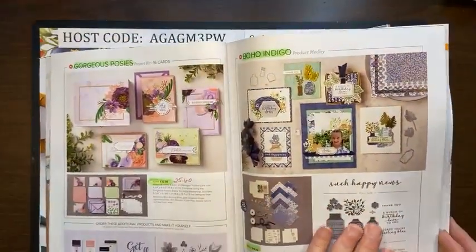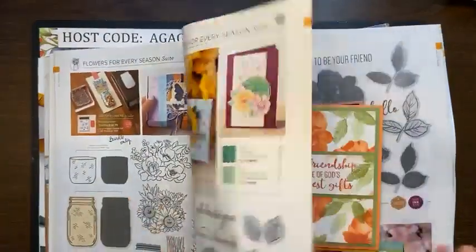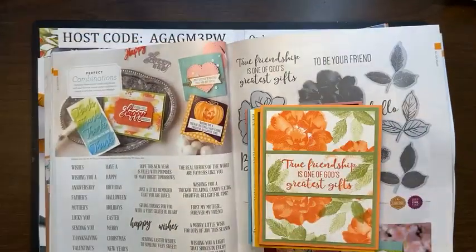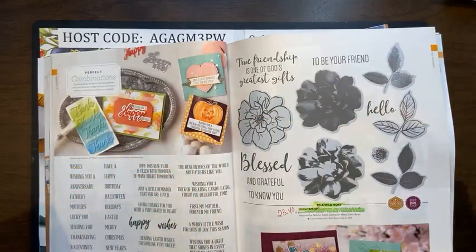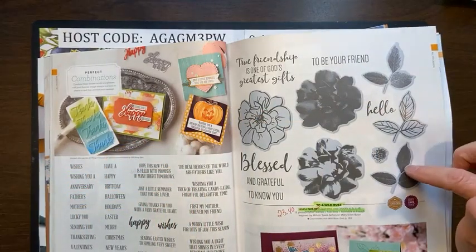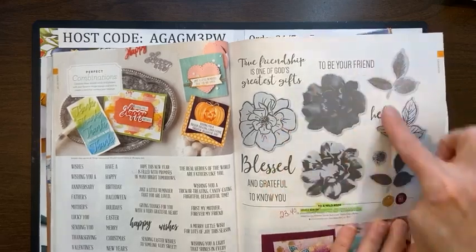I'm sad to see it go, but I'm glad I got to play with it while it was here. In the other video I walked you through all the retiring items — this is all about the creativity.